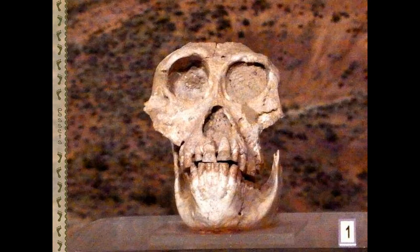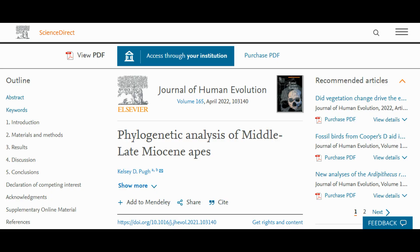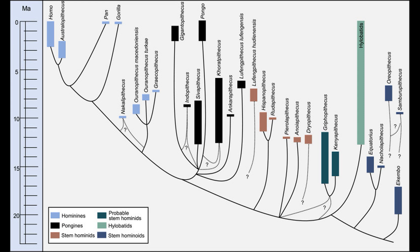Moving to Sivapithecini, Ankarapithecus is known from specimens dating to 9.8 to 9.6 million years ago from Turkey. There have also been debates around this taxon as to whether it is a stem Pongine or a stem hominid. A 2022 analysis pinned Ankarapithecus as a stem Pongine, as well as Lufengpithecus lufengensis. However, this study could not find unequivocal support for Lufengpithecus hudienensis within Ponginae. This study also found that Nakalipithecus, Ouranopithecus, and Graecopithecus are more closely related to the African apes than to orangutans, and that the so-called Dryopithecines are actually a paraphyletic assemblage of stem hominids and stem hominines.